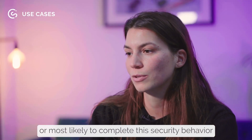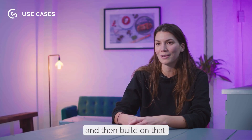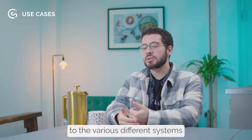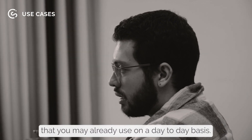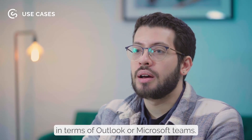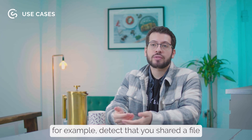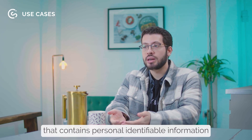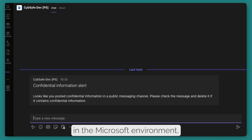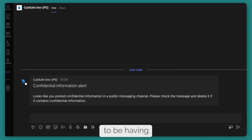Start with the group that's most at risk or most likely to complete a security behavior, use one nudge, see what happens, and then build on that. The way we're able to deliver a nudge at the right time is by listening to the various different systems you may already use day-to-day — for example, Slack, or your Microsoft environment like Outlook or Microsoft Teams. Using our integrations with those systems, we're able to detect that you shared a file containing personally identifiable information through Microsoft Teams or email, and based on detecting that, deliver a nudge at the right time to warn you that that may not be good security behavior.